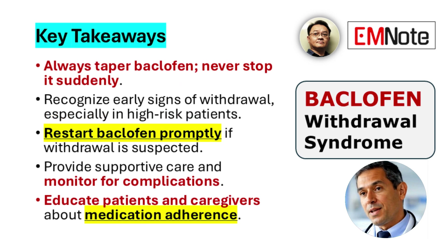Summary for Clinical Practice: Always taper baclofen slowly — never discontinue abruptly. Recognize early signs of withdrawal, especially in patients at elevated risk. Reinstitute baclofen immediately if withdrawal symptoms develop. Provide supportive care as needed and monitor for complications. Educate patients and caregivers regarding adherence and the dangers of stopping baclofen without medical oversight.